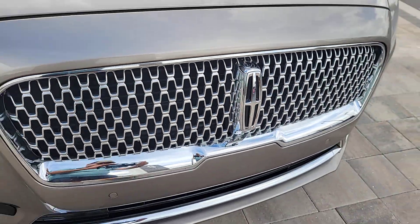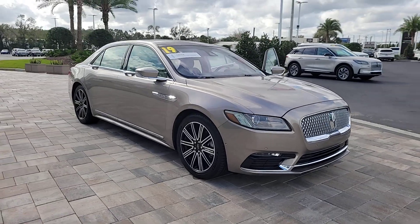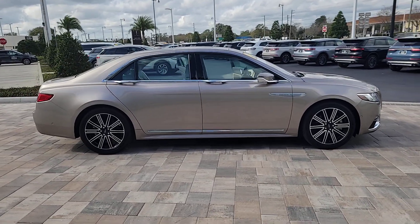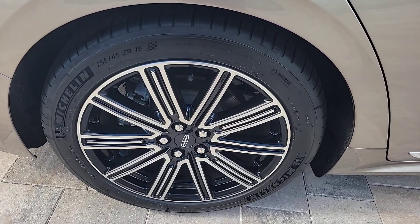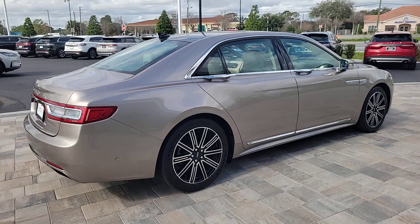Look no further than the 2019 Lincoln Continental. With less than 30,000 miles on the odometer, this vehicle stands out from the rest. Take a closer look at this exceptional Lincoln Continental, the full-size luxury sedan that blends elegance of design with upscale interior and smooth performance to create a superlative passenger experience.